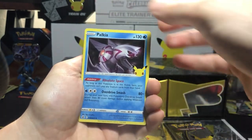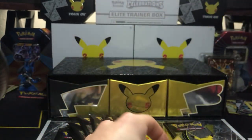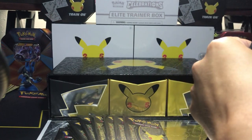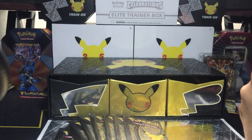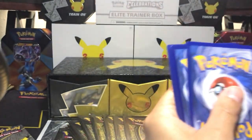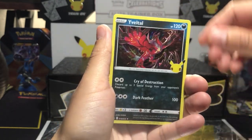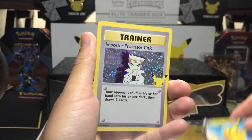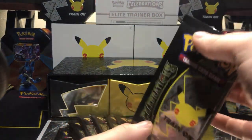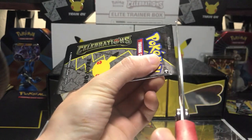Zekrom, Palkia, Base set Pikachu, and a Rush. At the end of the video we're gonna have to crack that Charizard and Pikachu open, but we'll be wearing gloves — no fingerprints! Zekrom, Evil Ball. Another Professor Oak — wow, we're getting a lot of Classic Collection hits. I'm hoping that's foreshadowing some big ones we could possibly pull.